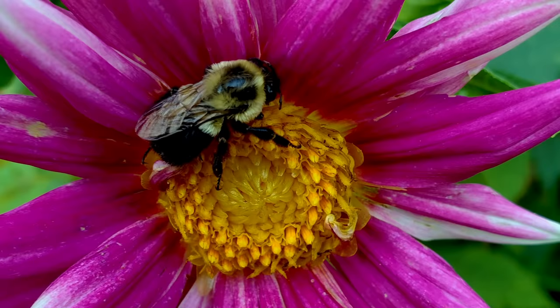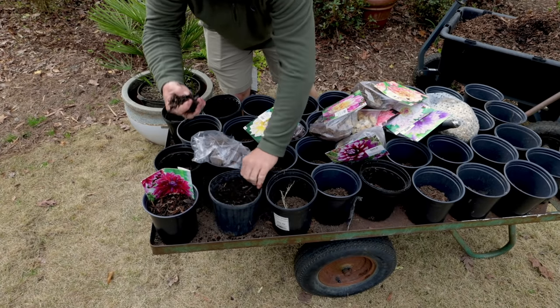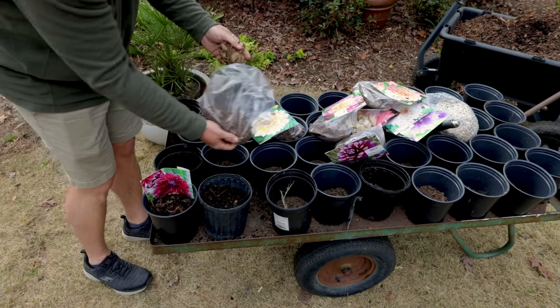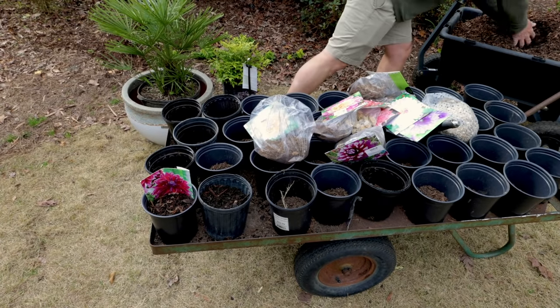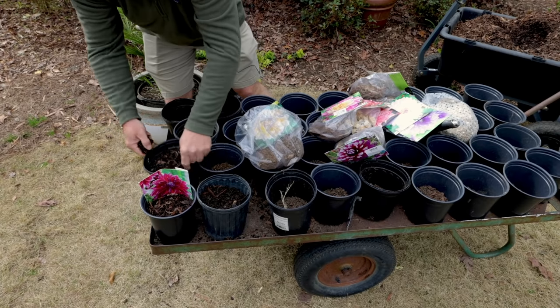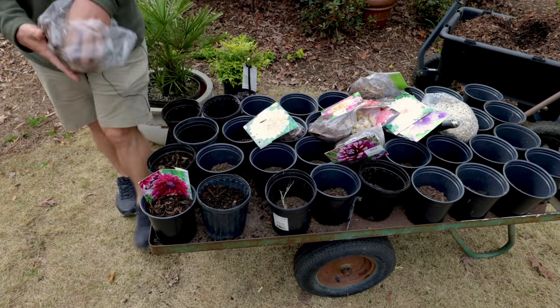I have a video from a couple weeks ago on starting my dahlia tubers early. It's a much less expensive method — just buying the tubers, putting them in a pot, growing them out for a week or two before putting them in the ground. I do have to protect them between now and my frost-free date, but I'm getting a jump start on those. You can go back and look at that video.